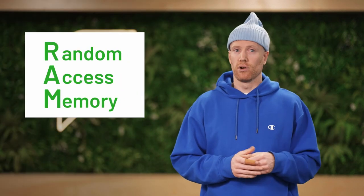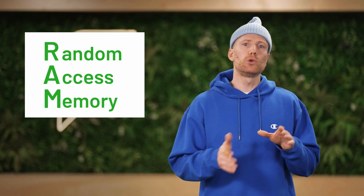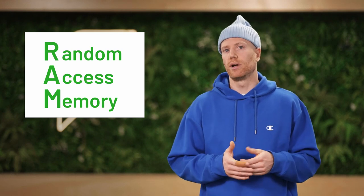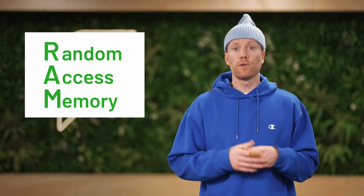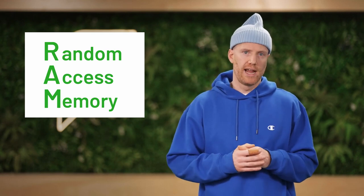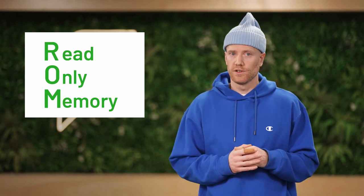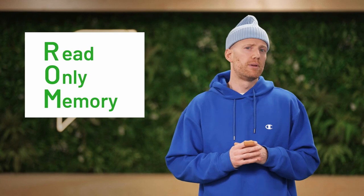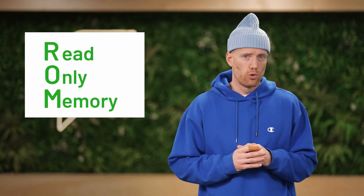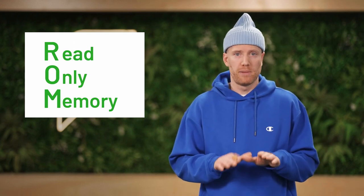Random access memory — RAM, aka working memory — stores short-term data for quick and temporary access by the printer. It's called volatile memory because it's forgotten by the printer once it's powered down. Read only memory — ROM — is long-term data storage. It's non-volatile because it can't be easily modified or erased. Unlike RAM, ROM data storage is permanent and isn't forgotten when the printer is powered down.